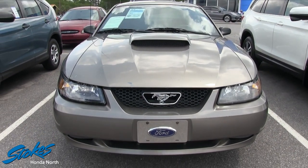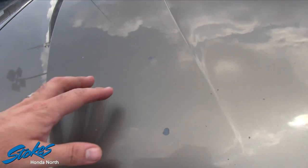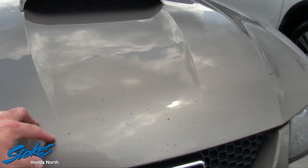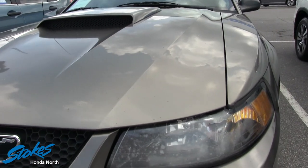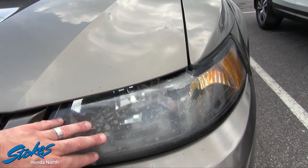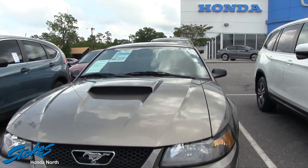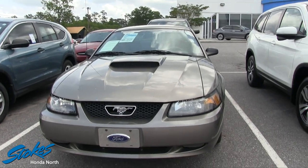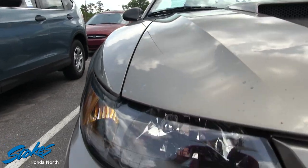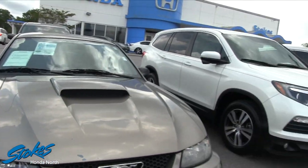The front end is looking good. I'm liking the hood scoop there. I do notice some rock chips on the hood, which happens when you're driving down the road. The driver's side headlight does have oxidation on it, which is pretty common in these older vehicles — they used a different kind of plastic back in the day. This other headlight practically looks brand new, so you could buy a whole new headlight and have it looking a hundred percent better.